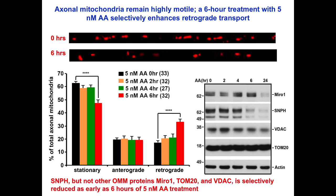Axonal mitochondria remain highly motile under mild stress conditions that enhance retrograde transport from 17% to 33%. Syntaphilin, but not other mitochondrial outer membrane proteins, is selectively reduced as early as 6 hours of 5-nanomolar antimycin A treatment.